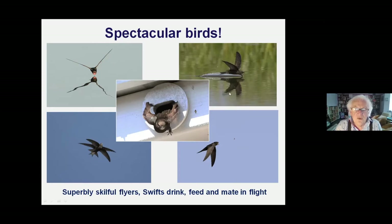Swifts catch all their food in the air - since they don't land, the food has to be airborne. They catch basically any flying insect or drifting spider without a sting - they can separate out stinging insects. By some counts, swifts can catch up to 20,000 insects a day. How long does it take you to swat a bluebottle? The bluebottle takes evasive action, can see you - and it can see the swift too.